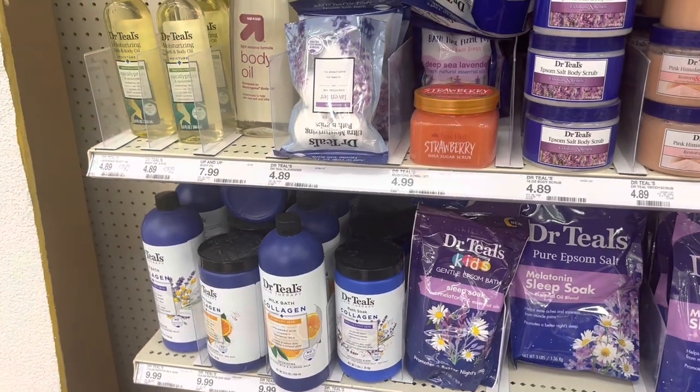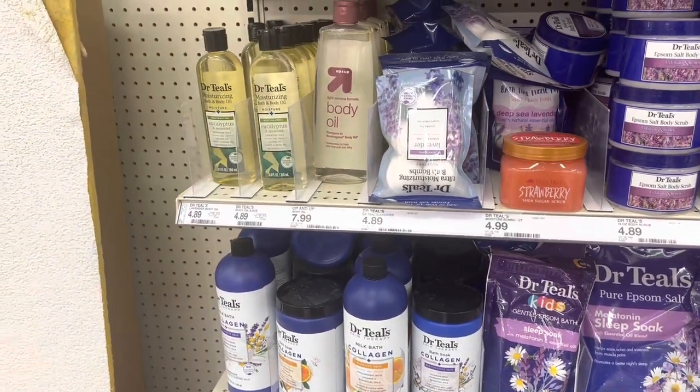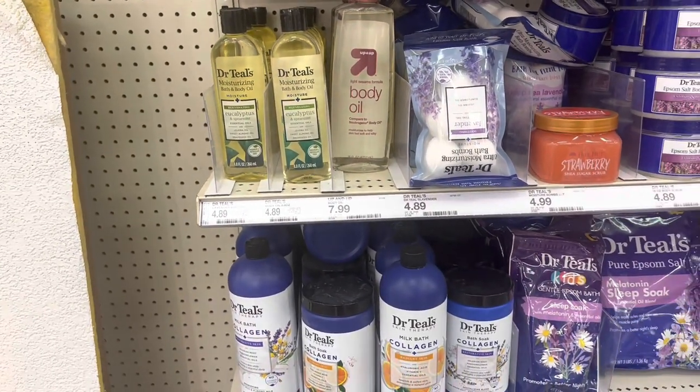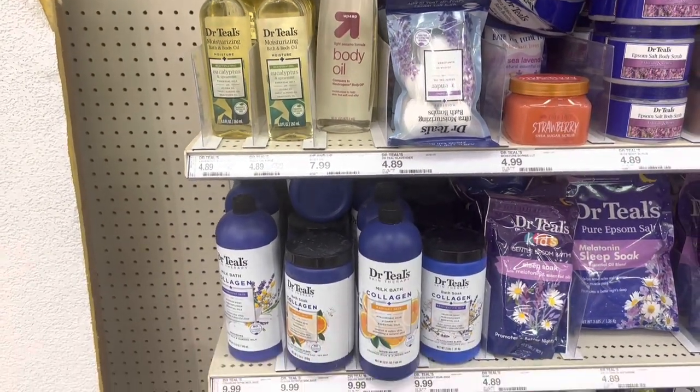Why is the Tree Hut over there? Body oils — Up & Up — I think that's a good deal at $7.99. You could get this other one, that's a good deal for $4.89.